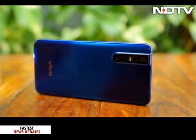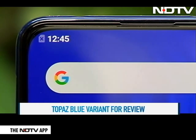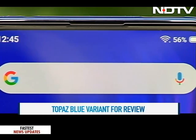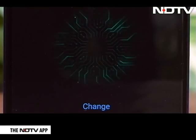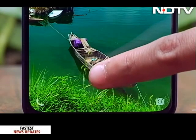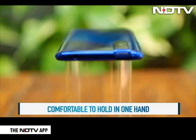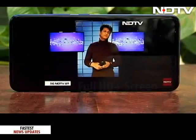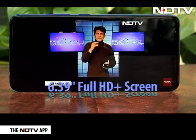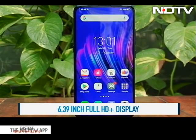We've seen all different kinds of blue, but this Topaz Blue variant looks very attractive. There's no notch on this big screen thanks to the pop-up selfie camera. The design is sleek and premium. The in-display fingerprint scanner works well and unlocks pretty fast. The phone is comfortable to hold in one hand, and there is a 3.5mm audio jack on top as well. There is a 6.39-inch full HD+ screen which is vivid, and watching videos is a delight. The vibrant display stands out even in daylight.